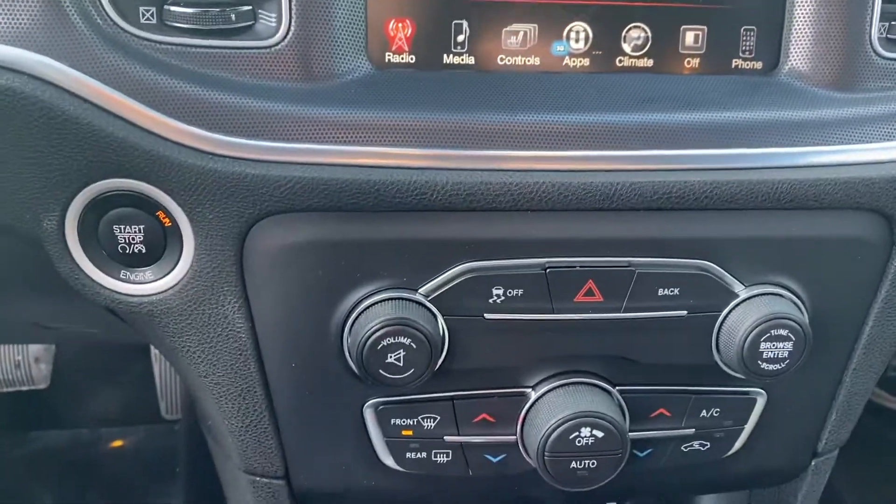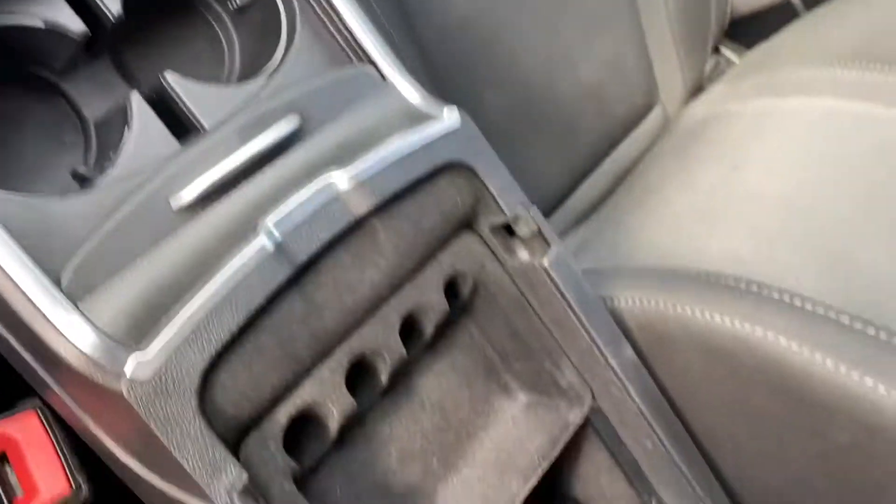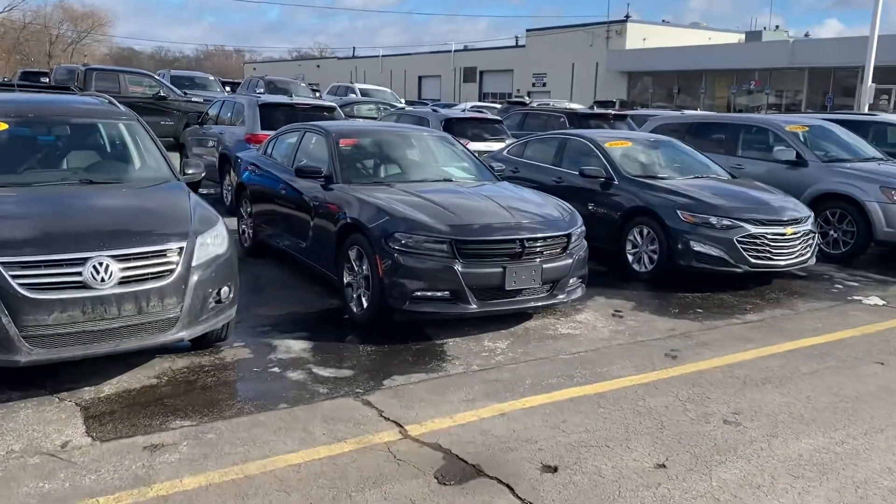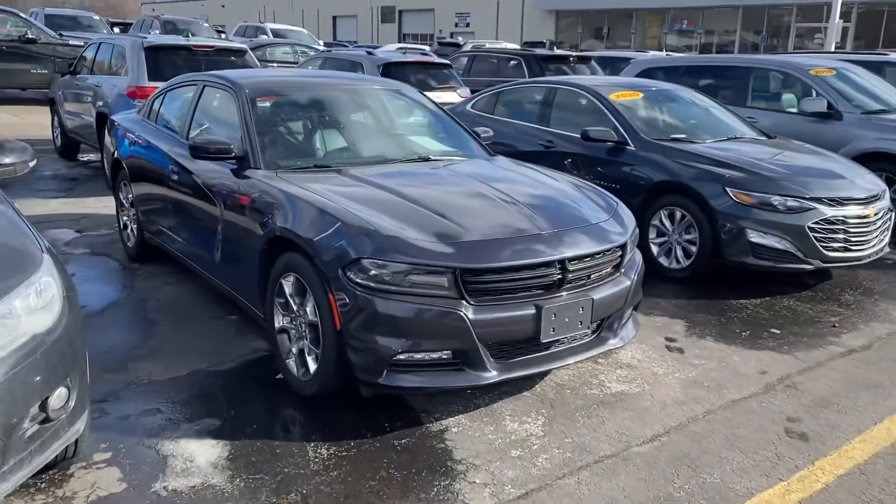Dual zone climate control, and a USB here in the armrest for charging your phone. Now I do want to show you we have another option here on the lot — this one here is a 2016.